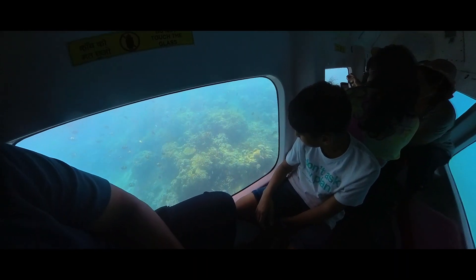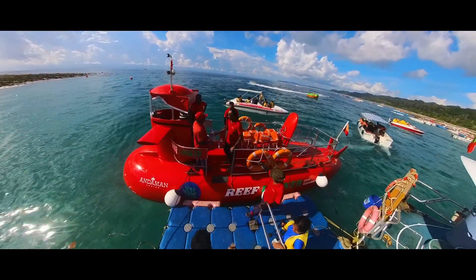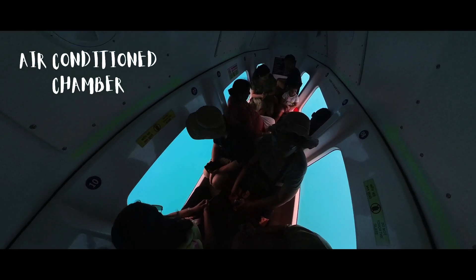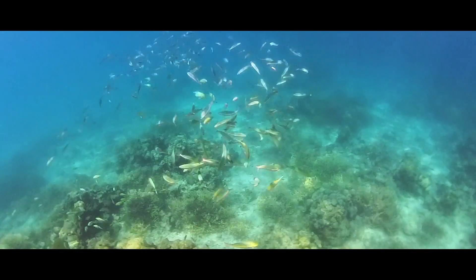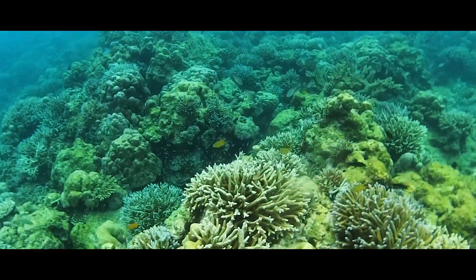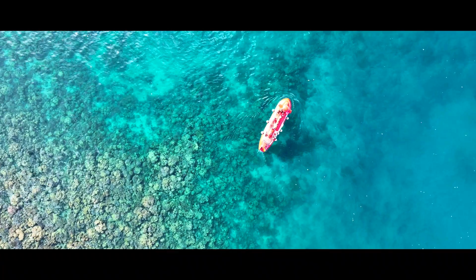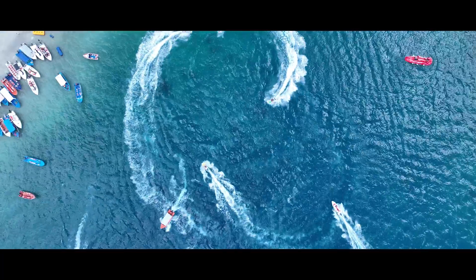Step aboard the Semi Submarine Reef Looker and be transported to a world of wonder. Inside the air-conditioned viewing chamber, you're about to embark on an expedition that will forever alter your perception of the underwater world. Witness breathtaking coral reefs resembling underwater gardens and the graceful dance of elusive sea turtles up close, providing you with a front-row view of Elephant Beach's vibrant underwater world. This is more than just a tour — it's an immersive experience that flawlessly blends adventure and nature's tranquility.